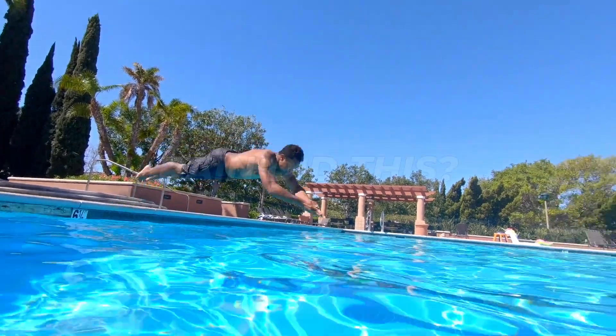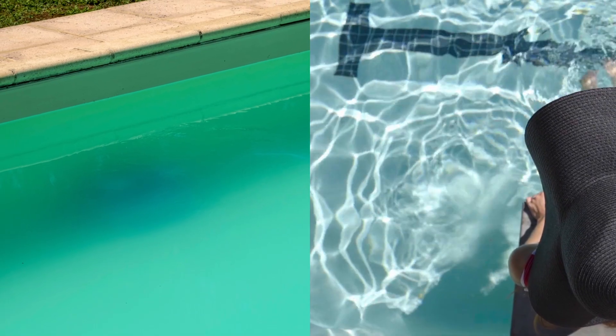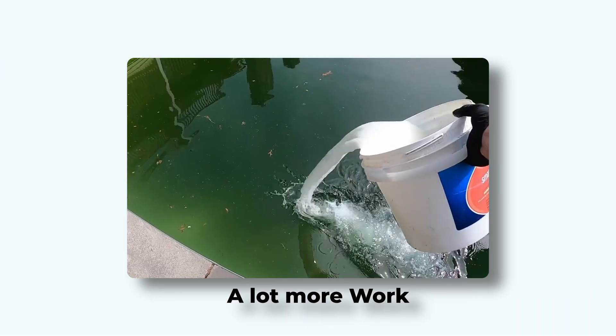After just one rainstorm, your pool can go from crystal clear to cloudy and gross. Most pool owners think, eh, it's just rainwater, no big deal. But here's the truth: what rain really does to your pool water is something most people don't realize. And if you ignore it, you're setting yourself up for cloudy water, algae, and a lot more work than you want.